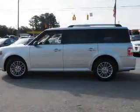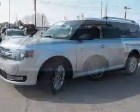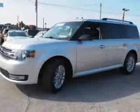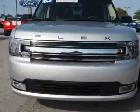Inside you'll find third row seats, heated seats, an auxiliary input, steering wheel controls, rear temperature controls, automatic climate control, curtain head airbags, front airbags, side airbags.